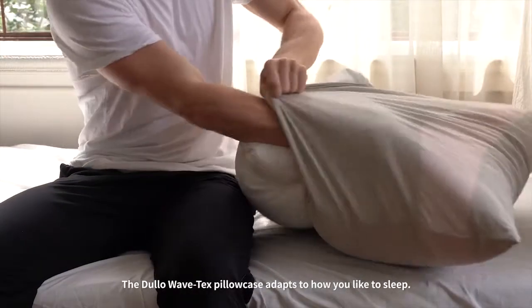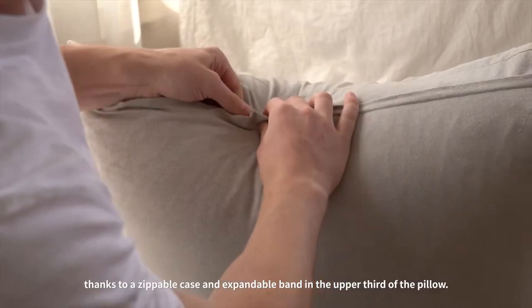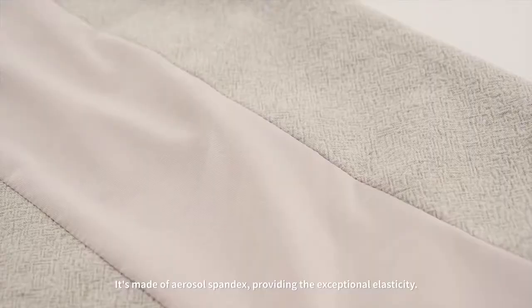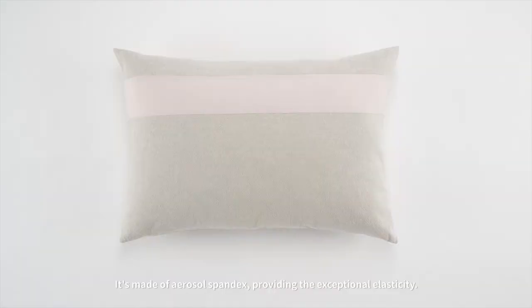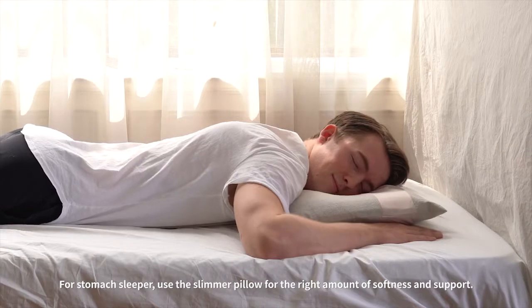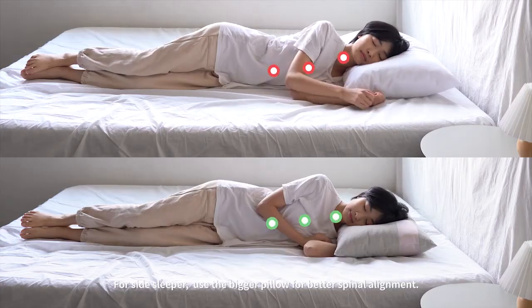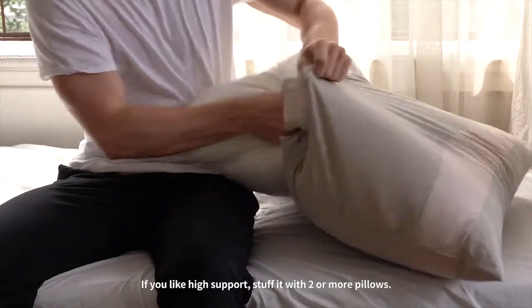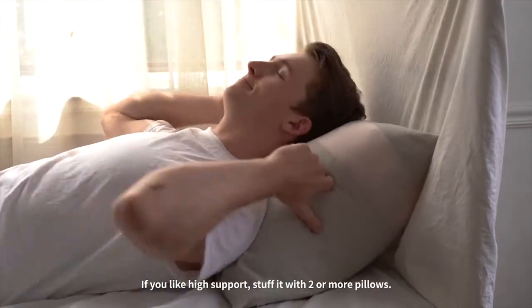The Dulo WaveTex Pillowcase adapts to how you like to sleep, thanks to a zippable case and expandable band in the upper third of the pillow. It's made of spandex, providing exceptional elasticity. For stomach sleepers, use the slimmer pillow for the right amount of softness and support. For side sleepers, use the bigger pillow for better spinal alignment. If you like high support, stuff it with two or more pillows.